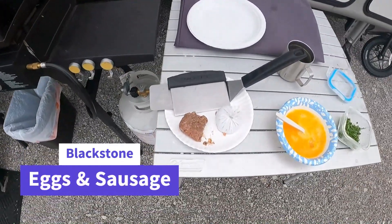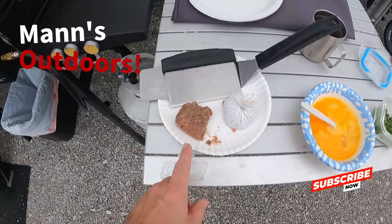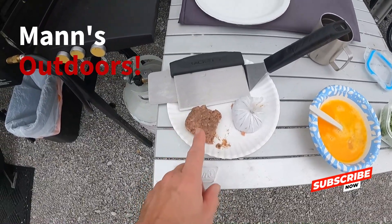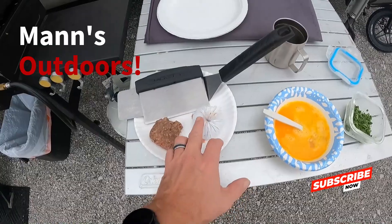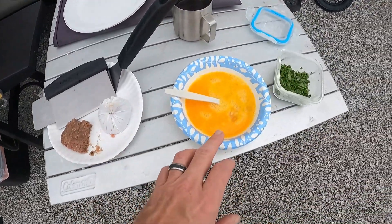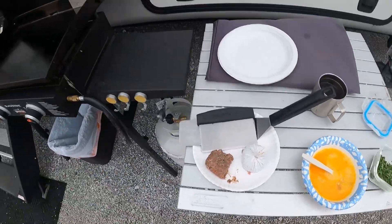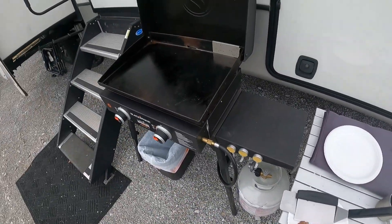We're still here at Joe Wheeler. We're gonna fix a little breakfast. We got some homemade turkey sausage — we killed the turkey, we processed it, we made the sausage. We've got some pork sausage that came from a farm local. We've got our eggs from our hen house and we've got some spinach, and so we're gonna fix up a little breakfast here on the Blackstone.